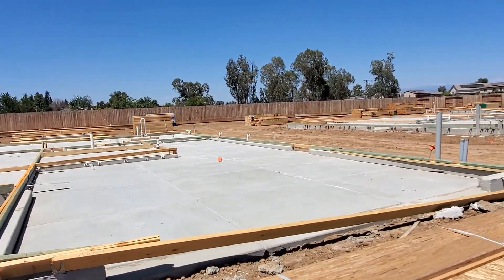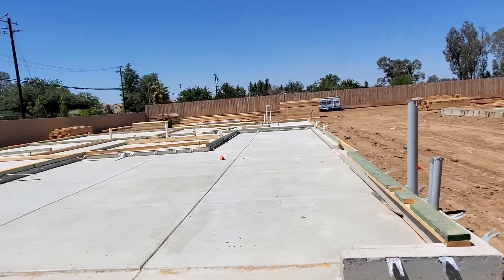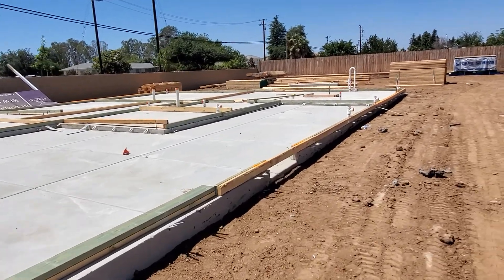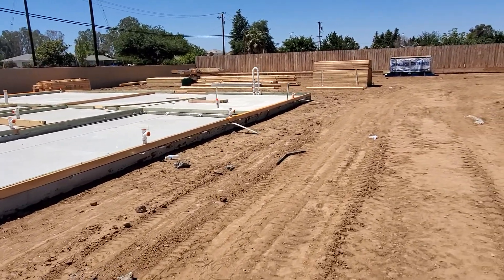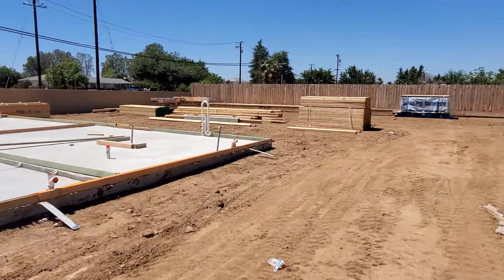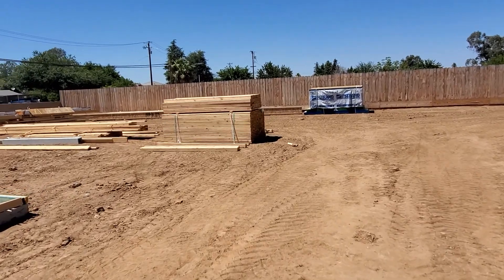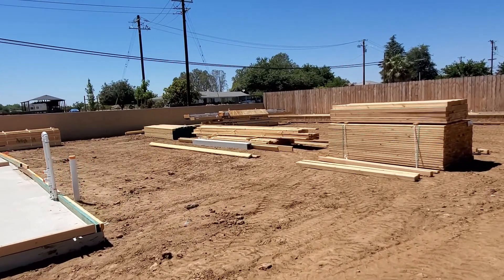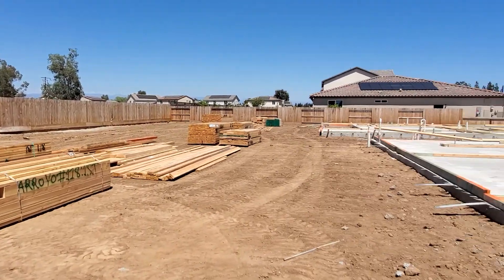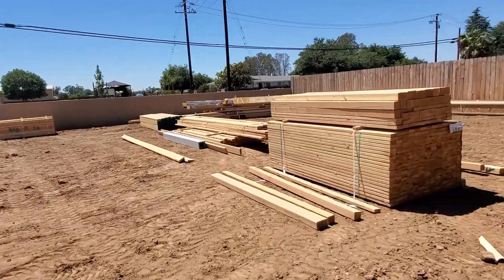We're getting a pretty good idea of the lot size for this house. This is what it looks like right now with the framing up, and if you see the backyard all the way from here, it's a pretty spacious, very big backyard.